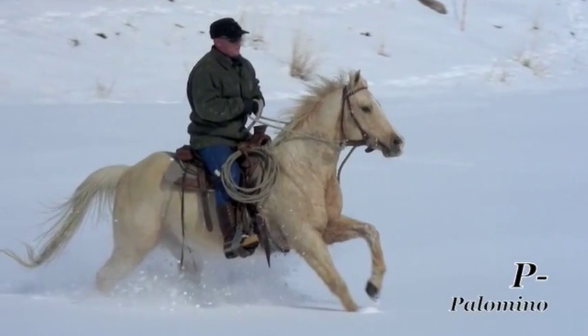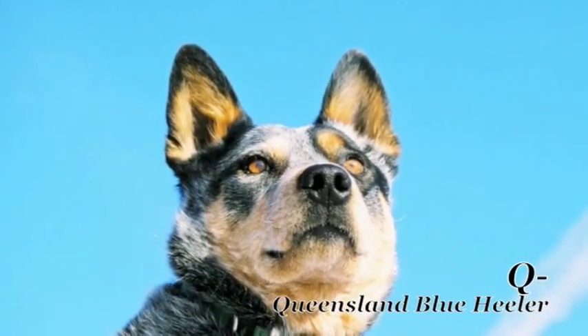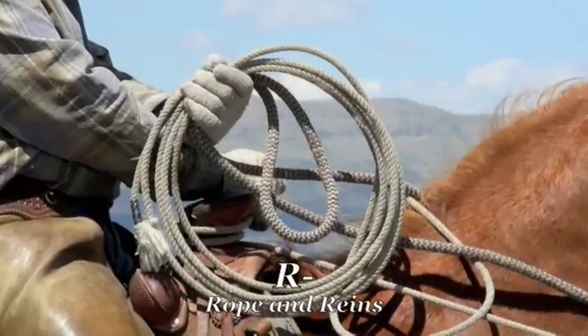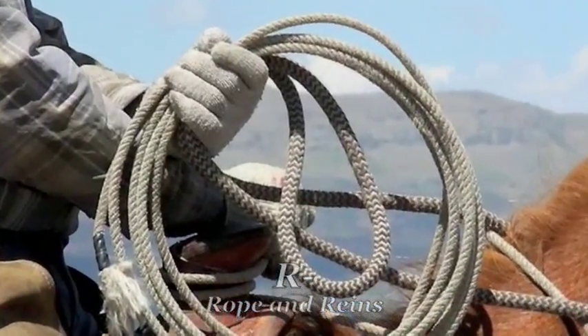Palomino is the color of a horse that we ride. And Q is for the Queensland blue heeler, the dog at our side. R is for reins and the rope you hold till the calf is branded. You can let go when you are told.